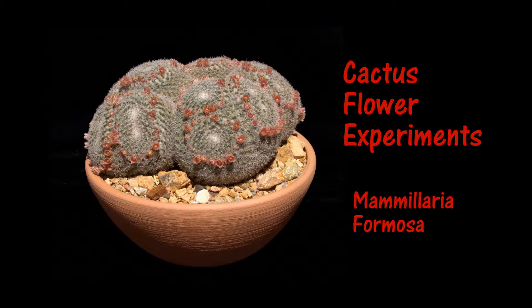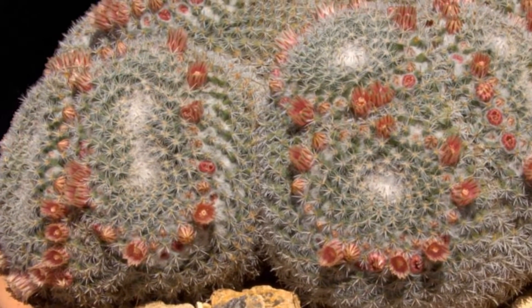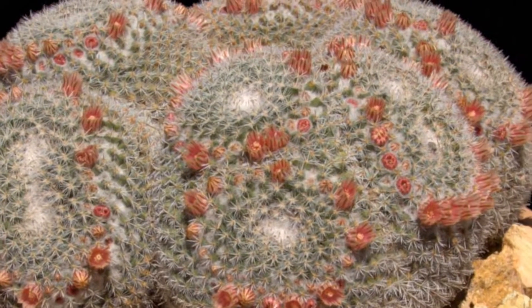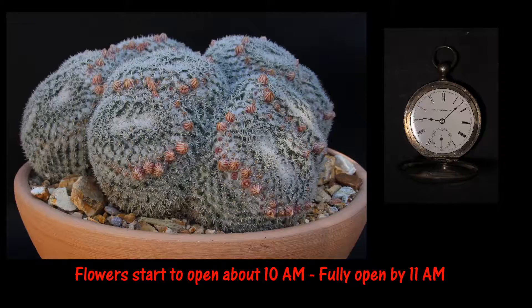This is a Mammillaria prossosa cactus. One of the interesting things about this cactus is that its flowers open and close daily. The time-lapse video of the cactus that follows shows the daily cycle of the flowers opening and closing.